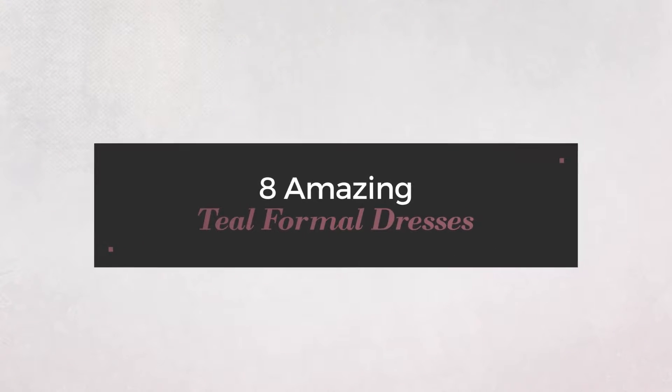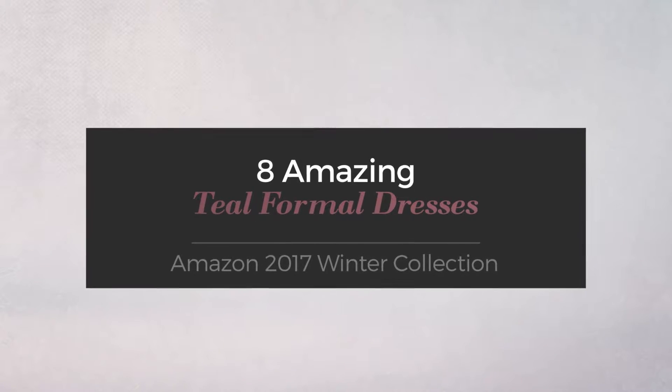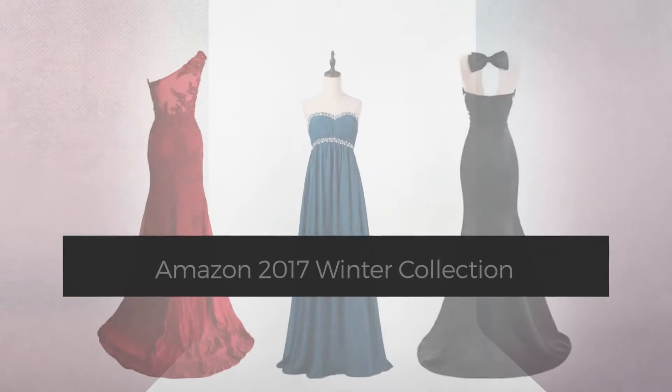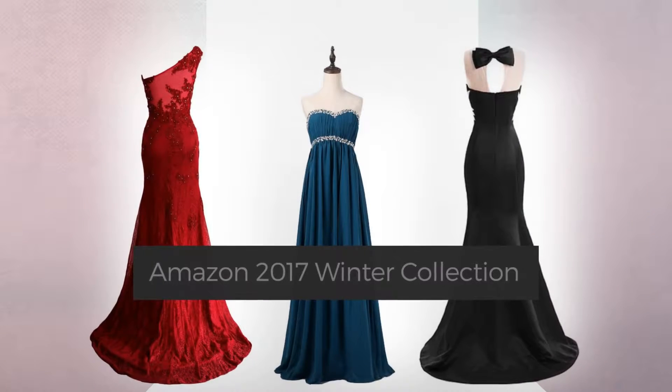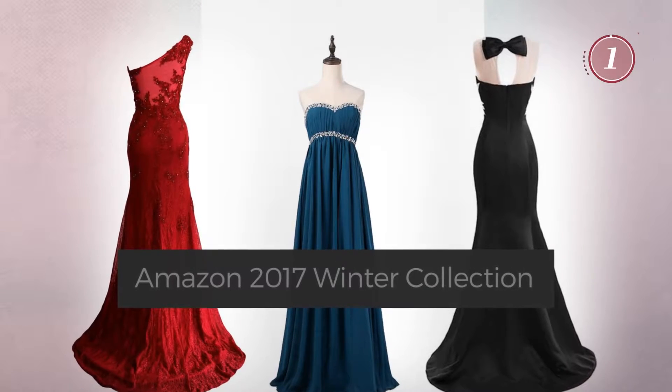8 Amazing Teal Formal Dresses, handpicked from over 3,000 fashion designers catalogs. At any time, click the circle and get the details about your favorite dress.